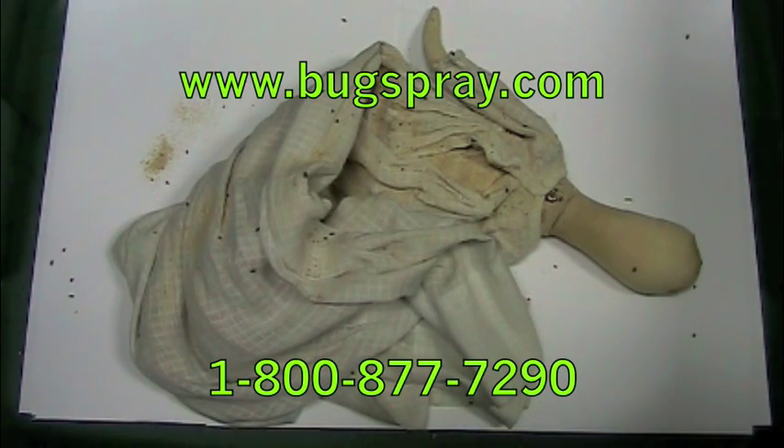It is important to take a very aggressive approach: eliminating the food sources, sealing off containers with Rubbermaid-type containers, and getting rid of anything that is infested. In addition, a really good thorough treatment is necessary. Thank you for watching this how-to video from Bugspray.com.